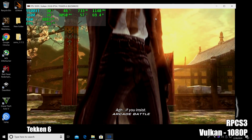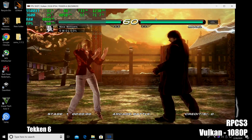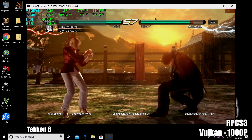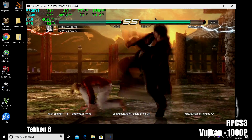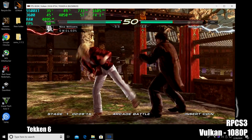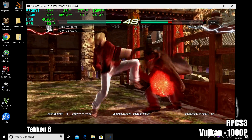It's time for some PS3 emulation using RPCS3. Vulkan backend, internal resolution set to 1080p. Tekken 6 — performance is really great with this emulator and this combo. And just like most of the other emulators I've tested in this video, performance really comes down to that CPU.